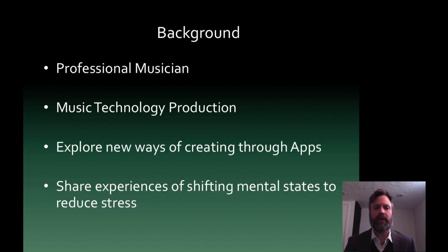My background: I am a professional musician. I play the electric and upright bass and piano and I've been doing that my entire life, and my expertise is in music technology. My grad degree is in music tech. So what I'm currently trying to do, and what my partner and I are researching, is new ways of creating through apps for the user and to be able to share those experiences with each other and kind of shift out of one mental state into a more peaceful or calming state.